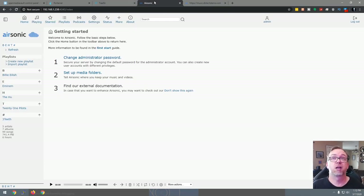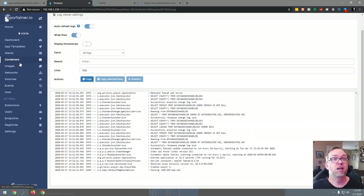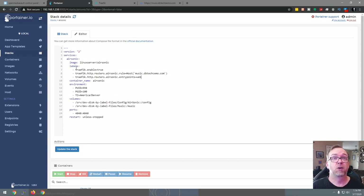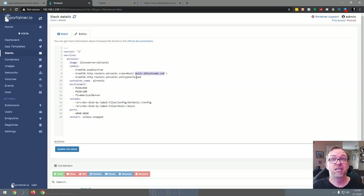But if I go to music.dbtechdemo.com, it says not found — so let's fix that. Back in Portainer, go to stacks, open the airsonic stack, edit it, and add these labels under image: traefik.enable=true, traefik.http.routers.airsonic.rule=Host('music.dbtechdemo.com'), traefik.http.routers.airsonic.entrypoints=web, and we're saying to put it on the web network. Also delete the ports section — Traefik will handle routing. Then click update the stack.